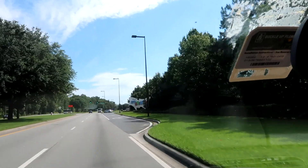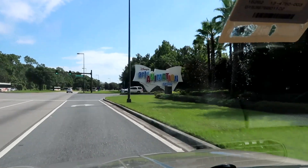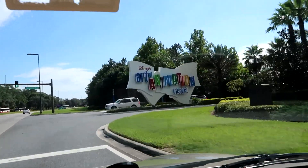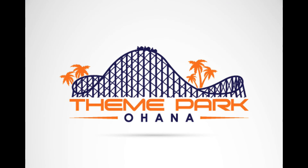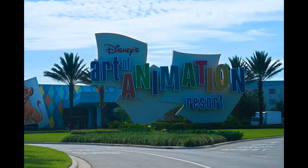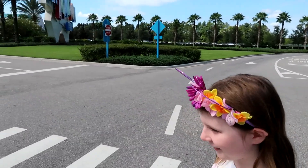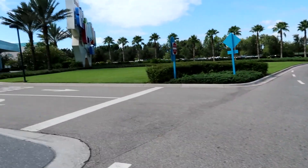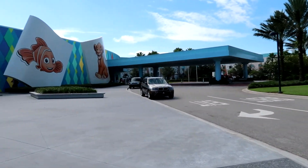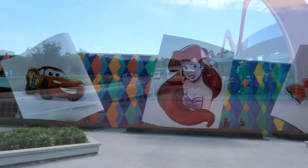Theme Park Ohana here, and today we are going to explore Disney's Art of Animation. So here we are at Disney's Art of Animation with Kay and her new ears. Let us know what you think of the ears in the comments. Jen actually made these, and I was thinking about making more, so let us know what you think in the comments.